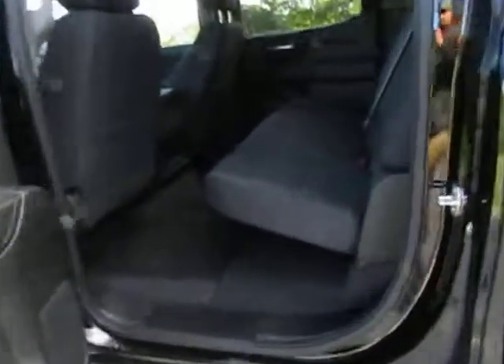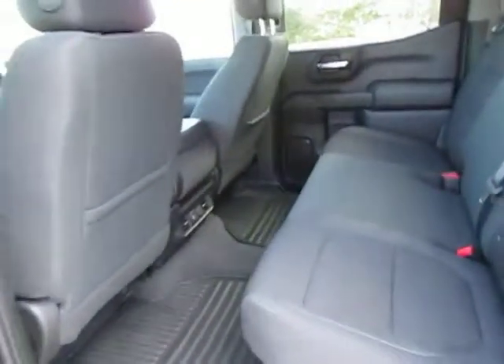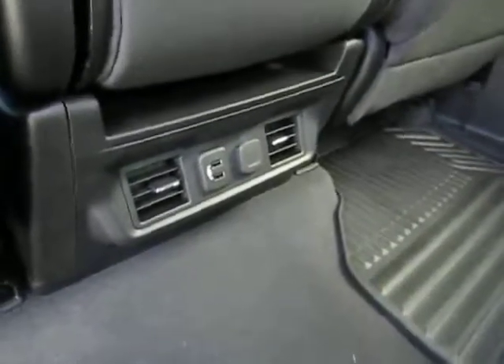What I'm really impressed with is the rear. I've got two kids, so having a lot of room is a big thing, and this has got a ton of it. Back here comes with really nice floor mats, and we've got our USB ports in the back.